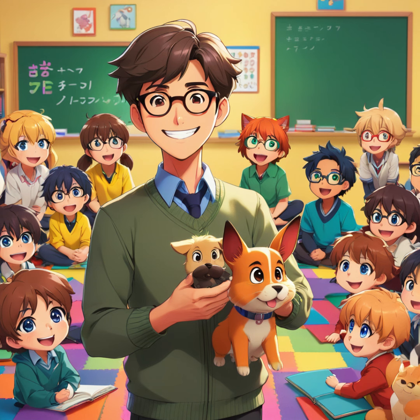Good morning, class. Welcome to school. This morning, we are going to talk about animals.